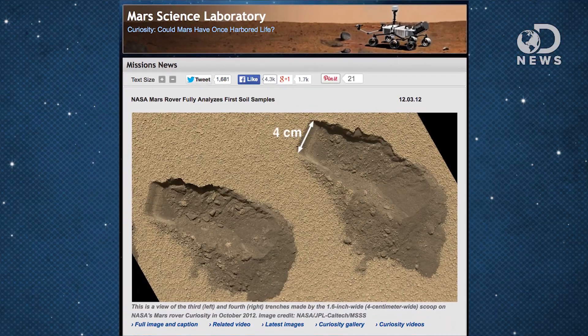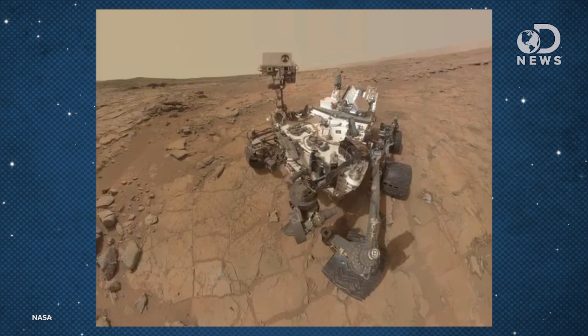To simulate Martian soil, we had to gather information about Mars first. The Mars Science Laboratory Curiosity has been doing just that — when it wasn't joyriding around Mars and snapping selfies, of course.